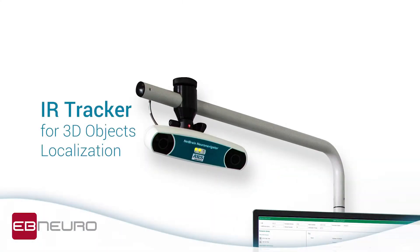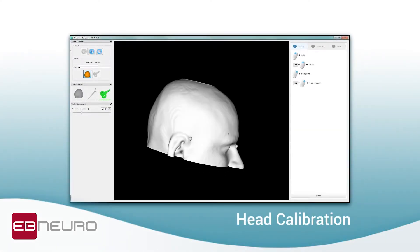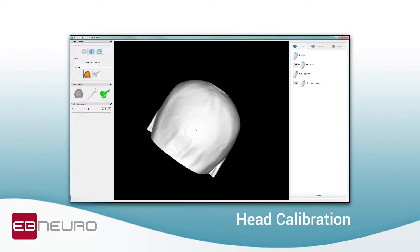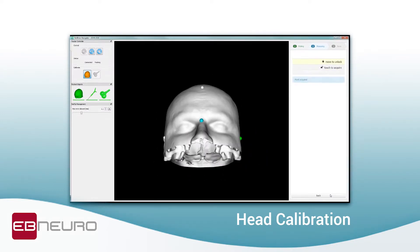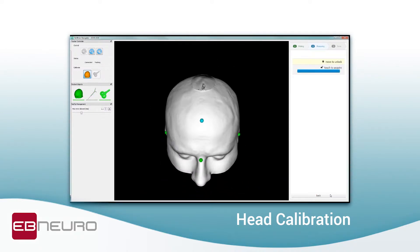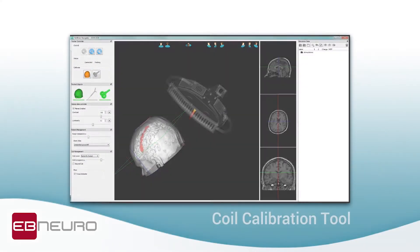The system is based on an infrared optical tracker with high spatial resolution. The calibration phase of the patient's head is carried out thanks to a cutting-edge proprietary recognition tool that does not require the use of confirmation buttons or pedals, and was specifically designed to eliminate positioning errors due to the physiological tremor of the hand.